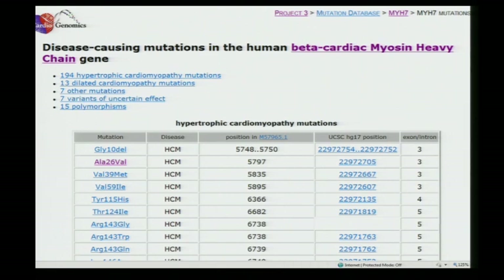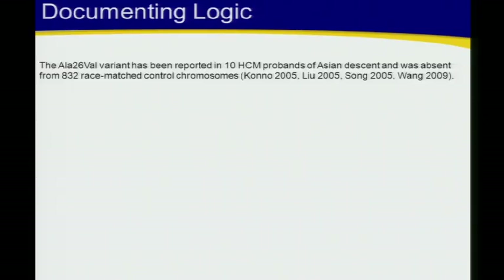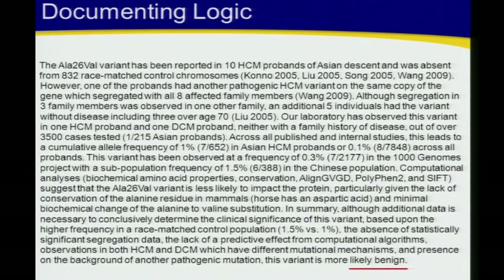Here's a variant in a very well-respected locus-specific database — ALA26 valine. It's published in four different papers as pathogenic, seen in 10 probands, and absent from 832 race-matched control chromosomes. Most of us would say it's not enough evidence, but it's pretty reasonable evidence in a clinical setting and most physicians would assume it's pathogenic. But over the last few years we've accumulated a lot more data, and this long narrative illustrates that there's actually not a single item of data that on its own is sufficient to say something definitive.